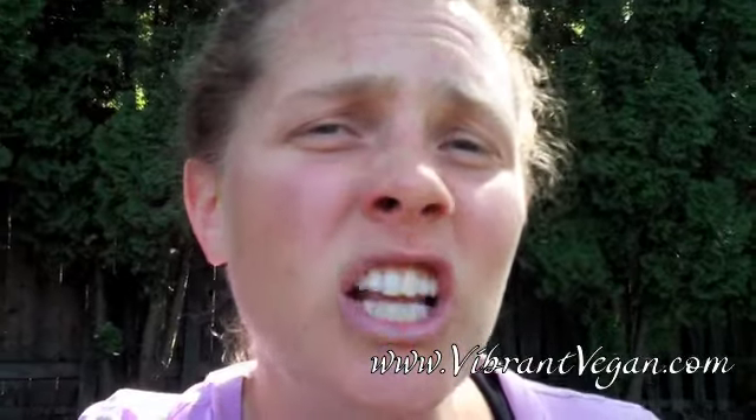Hey there, it's Kirsten here of VibrantVegan.com. Today is day 20 of Vibrant Vegan's 30 Days, 30 Fruits for You project. This is just one of the bazillion ways that we here at Vibrant Vegan want to make sure that you are living a healthy, vibrant life.